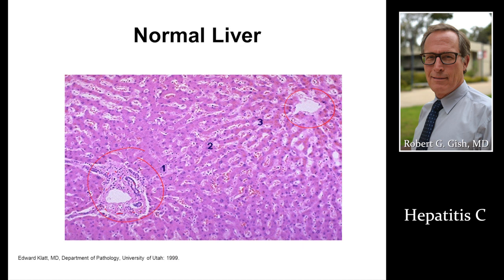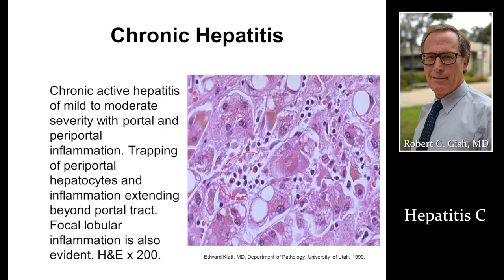A normal liver biopsy shows just a few inflammatory cells. Hepatitis C pulls in pus cells that can kill liver cells and lead to scar tissue, cell loss, damage, and cirrhosis. This inflammation can also promote cancer development. We want to diagnose hepatitis C early — people who are positive need to be linked to care.